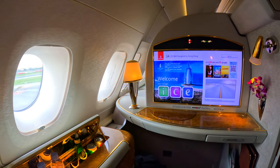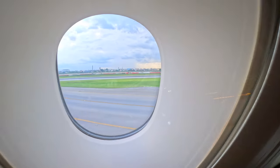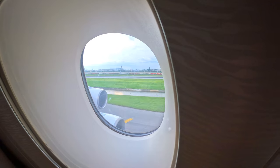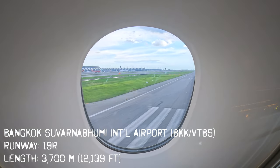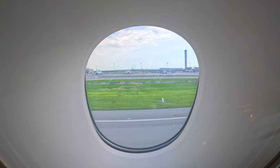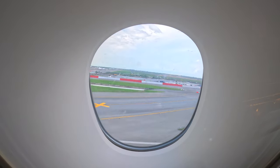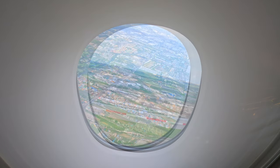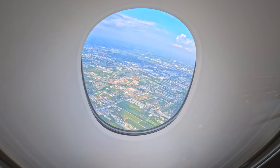I am a huge fan of the A380 aircraft — I was lucky enough to visit the A380 assembly line in Toulouse in 2019. However, I don't like how thick the wall is between the inner window and the outer window on the upper deck, which significantly limits the view outside. Suvarnabhumi Airport currently has two active runways, and this afternoon we'll be taking off from runway 19R. On the other hand, the thick windows have contributed to a quieter on-board environment, making it the quietest aircraft I've ever flown on.